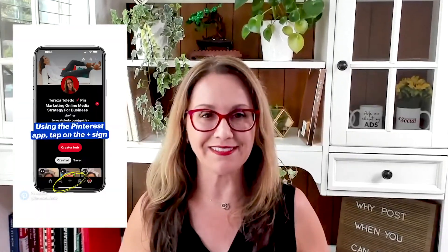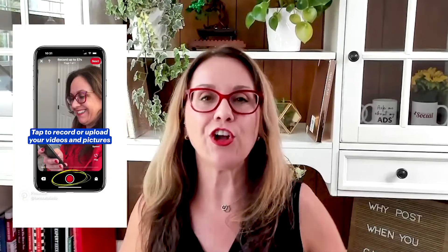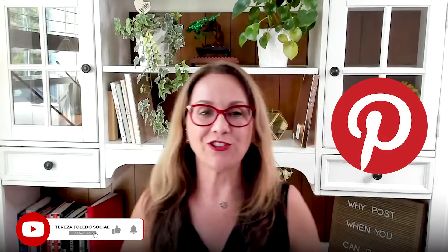Are you wondering how to come up with ideas to create idea pins? Do you want to create content for your business or for yourself as a creator but have no idea how to begin creating? My name is Teresa Toledo, I am a Pinterest expert strategist, and I'm also a content creator who struggled to start creating content but have now created hundreds and hundreds of content pieces on all platforms.